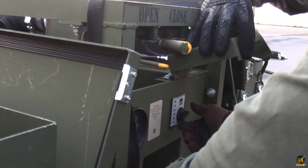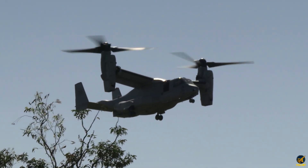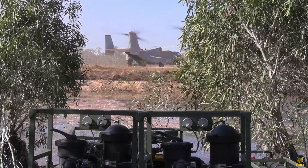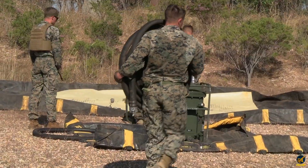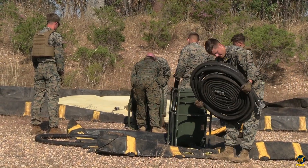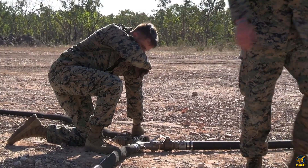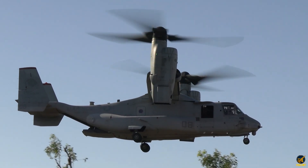But the real weapon isn't the fuel — it's the mindset. This is logistics under fire. It's tactical endurance. It's the belief that no matter the threat, no matter the terrain, the mission continues. Marines don't wait for ideal conditions, they create them. They don't hope for support, they deliver it. And they do it with speed, accuracy, and zero hesitation.